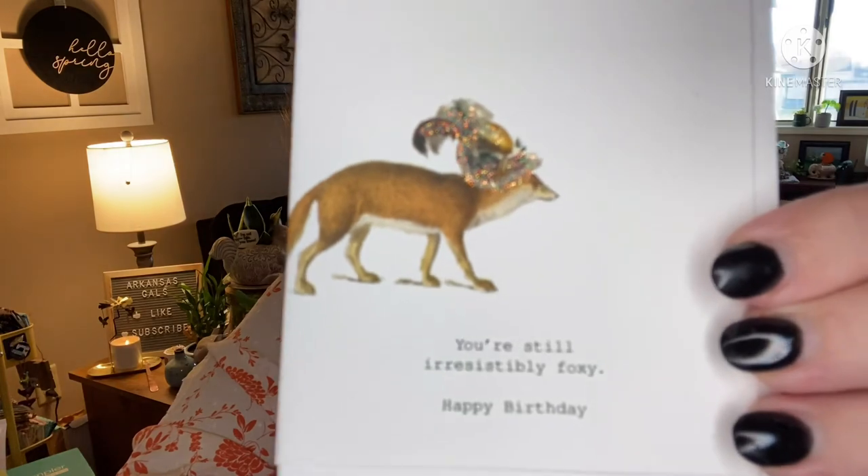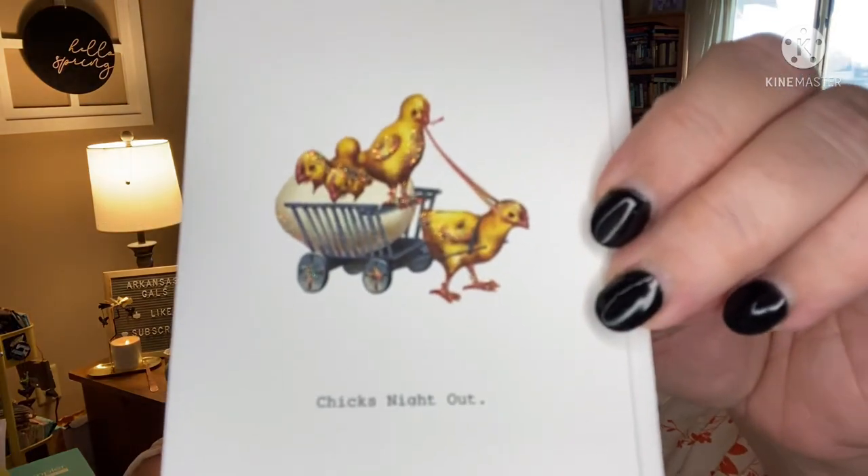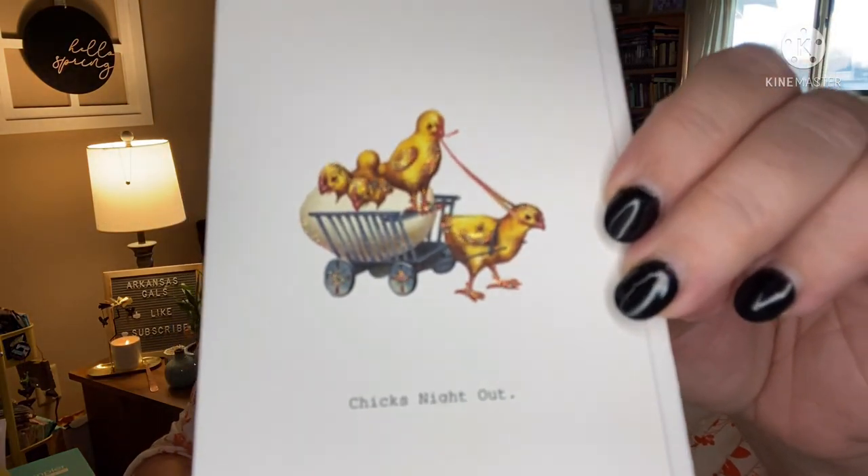This one is from Tokyo Milk and it says 'You're still irresistibly foxy — Happy Birthday.' It's plain inside and you can tell this is really nice stationery. And then this one is 'Chicks Not Out.' There's glitter on these two — I don't know if you can tell in the video. Both come with envelopes. I shall use them. The greeting cards are an $11 value.